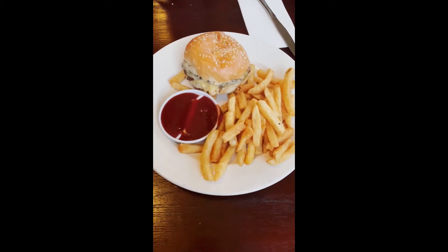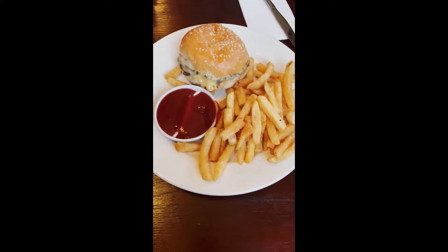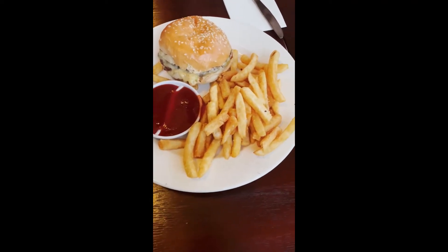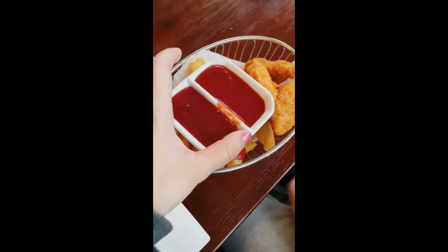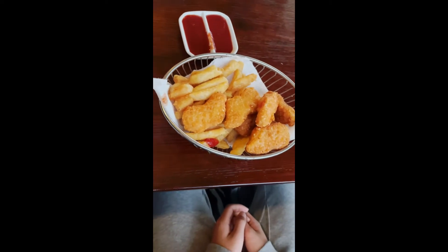We are at the Dalesford Steakhouse, and this is the kids meal that comes free if you order an adults meal. So this is the kids burger with chips, and we've got nuggets and chips. Looks pretty good.